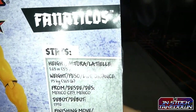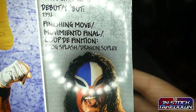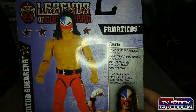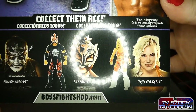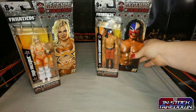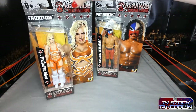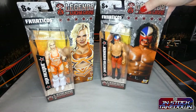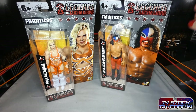Much the same — height, weight, Mexico debut, frog splash and dragon suplex listed as finishers. I'm used to him doing the Juvie Driver from the WCW days. You can order from bossfightshop.com or as I did through Big Bad Toy Store — I think they collaborate anyway.